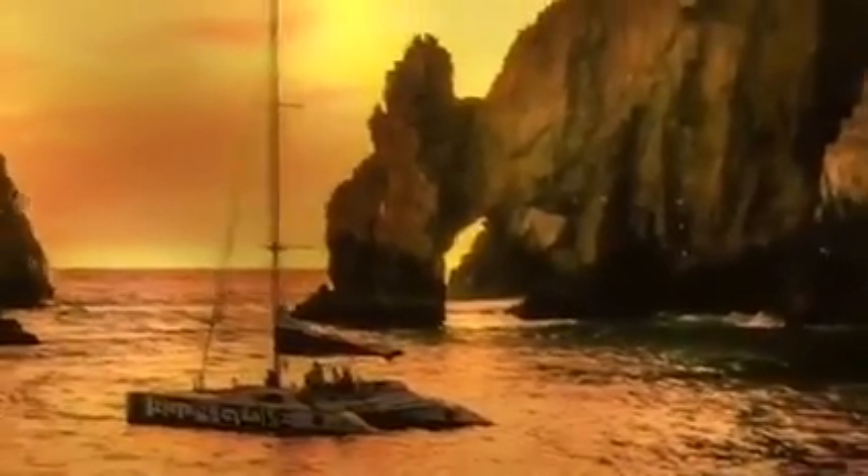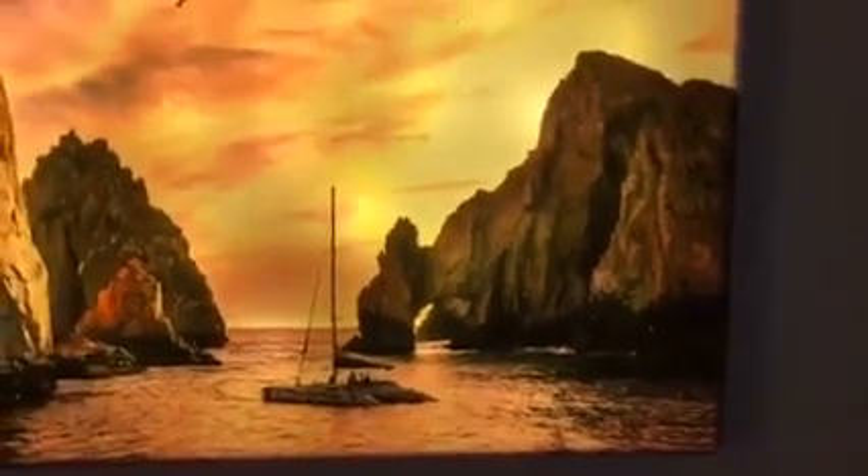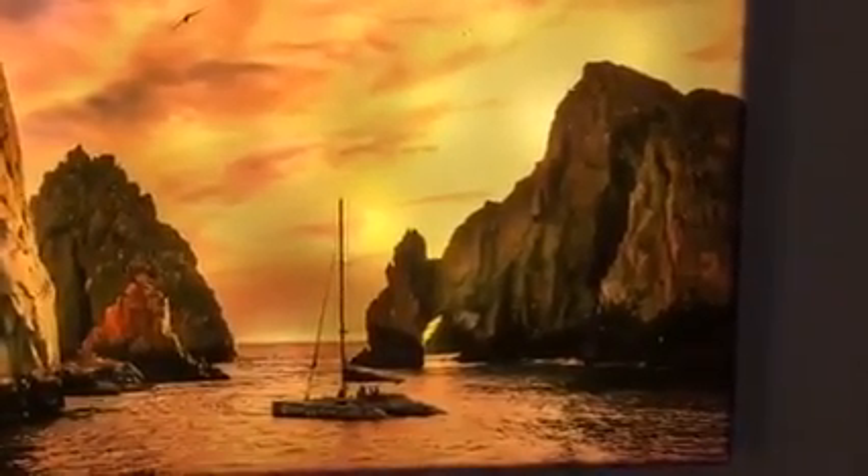I can't believe the difference in my pictures when I have them printed by Glow Decor.